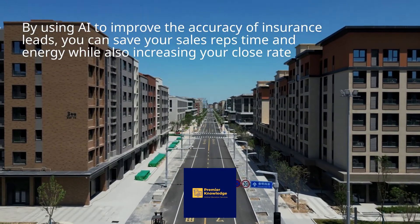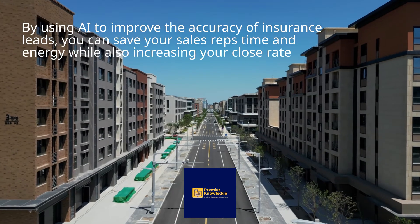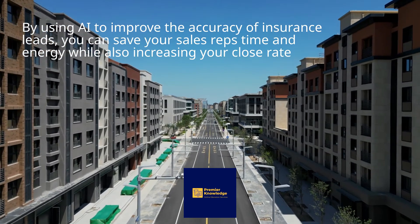By using AI to improve the accuracy of insurance leads, you can save your sales reps time and energy while also increasing your close rate.